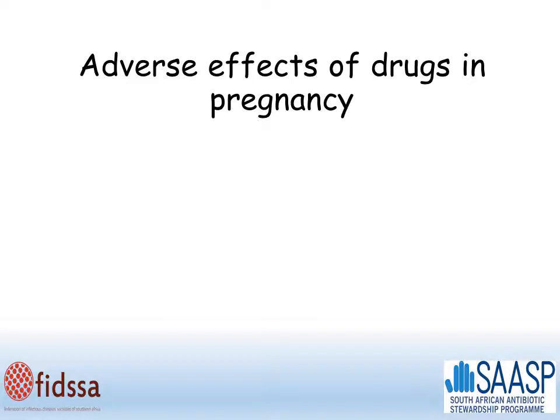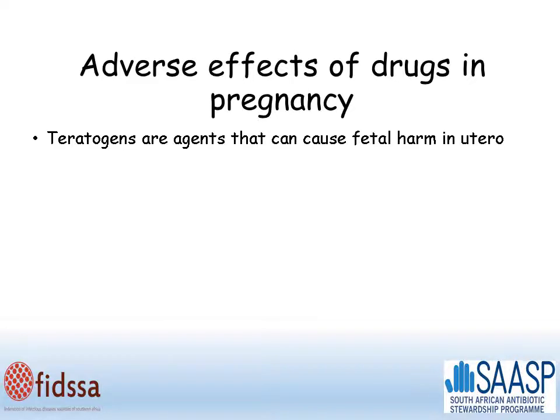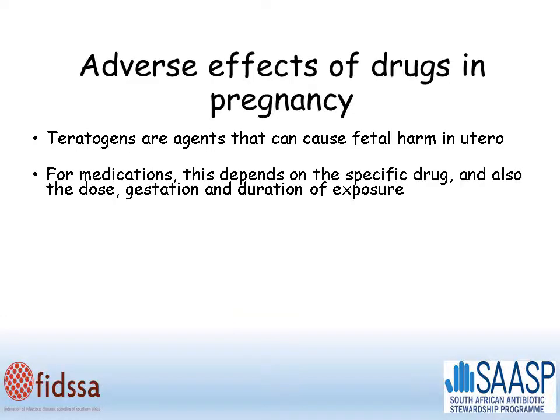So what are the potential adverse effects of drugs used in pregnancy? Teratogens are agents that can cause fetal harm in utero. For medications, this depends on the specific drug, the dose, the gestation of the fetus, and also the duration of exposure.